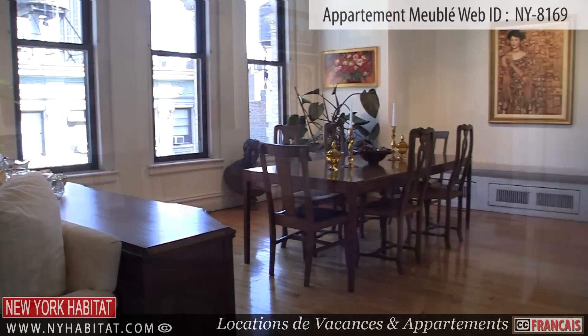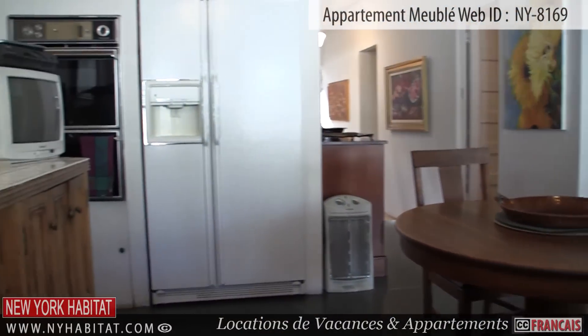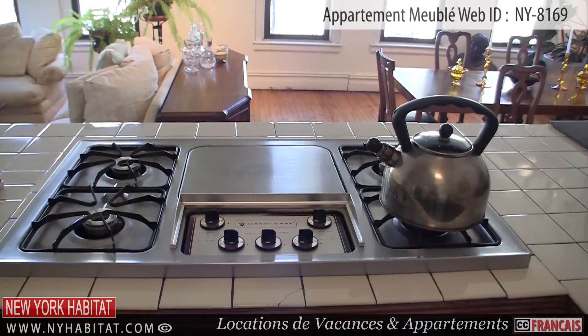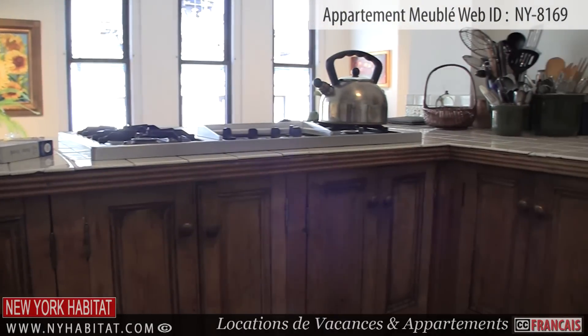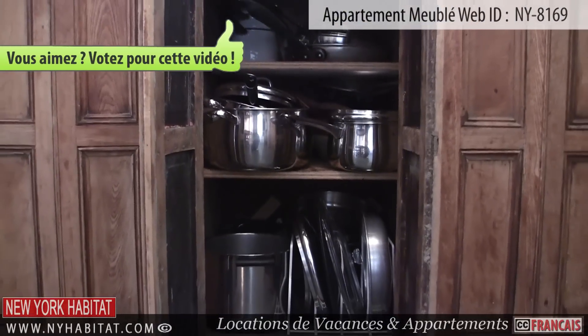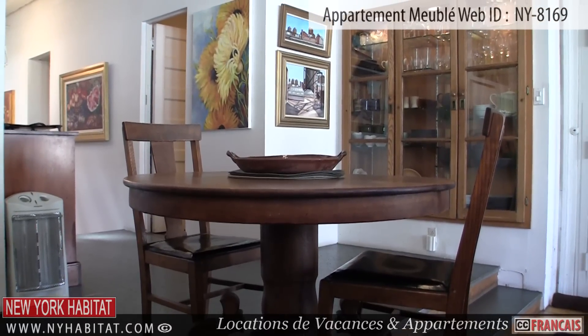Off the living room, you will find the open kitchen. It's fully equipped with all amenities you need for cooking meals in this apartment, such as a gas cooking range, a sink, an oven, a refrigerator, a microwave, a coffee maker, and a toaster. There's plenty of dishware provided as well as a dishwasher. There's also a table with two chairs situated in the kitchen area.